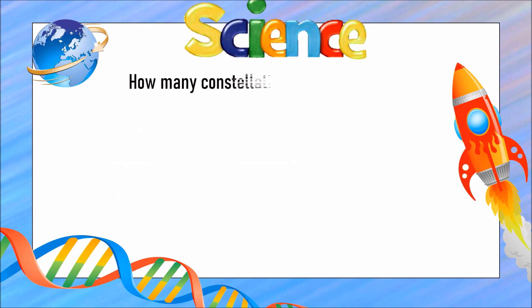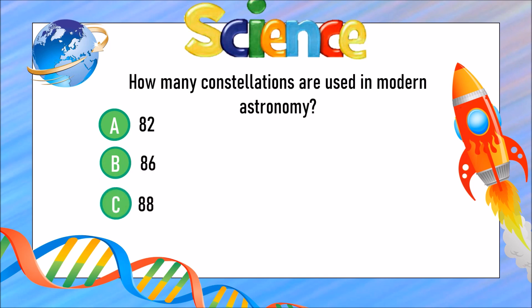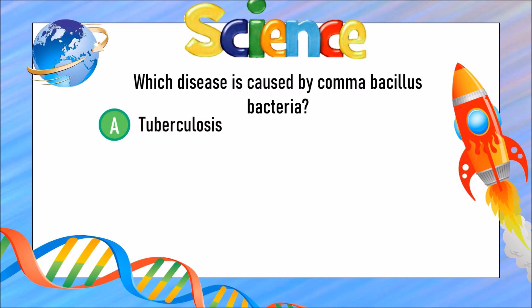How many constellations are used in modern astronomy? Is it A) 82, B) 86, or C) 88? The answer is C) 88 constellations. Which disease is caused by comma bacillus bacteria? Is it A) tuberculosis, B) cholera, or C) tetanus?